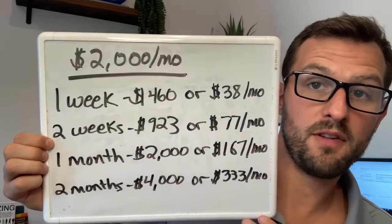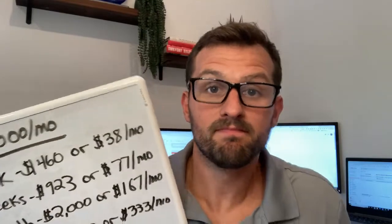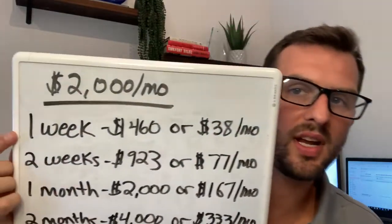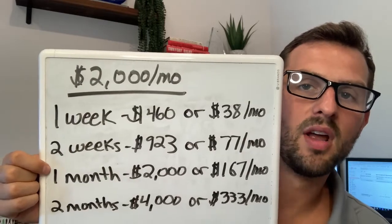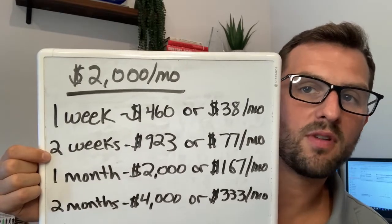Would you give up $50 to make $77? Negotiate. If somebody says they're a great tenant but they'll be a month out, give them a $50 break if they move in two weeks ahead of time.